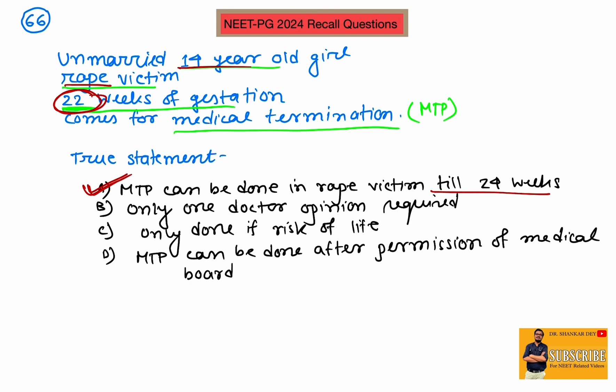Evaluating the other statements: only one doctor's opinion? No — at 22 weeks (between 20 and 24 weeks), two doctors are needed. Can it only be done if there is risk to life? No — this is on humanitarian grounds for a rape victim; it can be done even without risk to life. Does it need medical board permission at 22 weeks? No — two doctors are sufficient. The correct statement is: MTP can be done in a rape victim till 24 weeks.